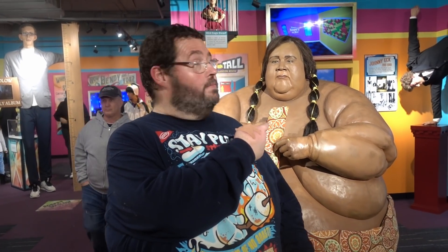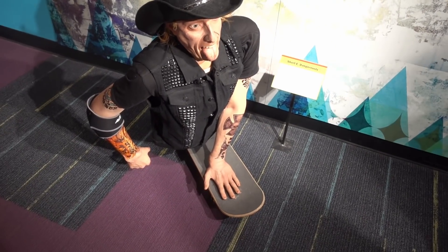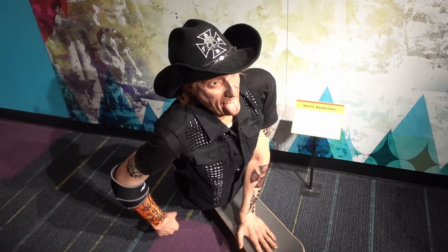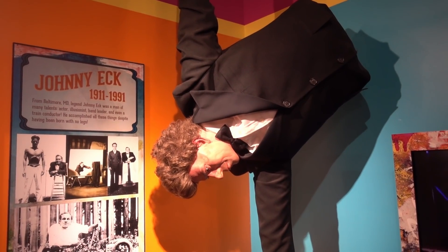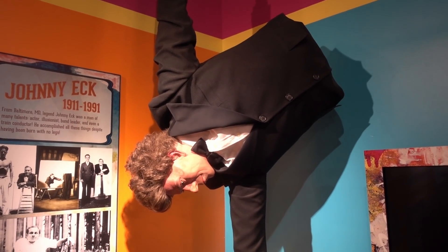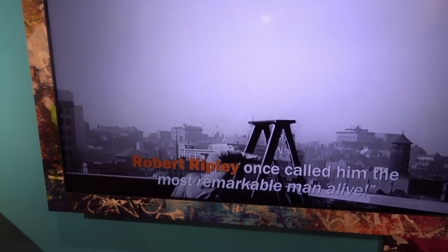Good job Walter. Shorty, dangerously apparently missing the lower half of his body - looks like he's using a skateboard to get around. He's not alone because here is Johnny Ek from Baltimore, Maryland, a man of many talents: an actor, an illusionist, a band leader, and even a train conductor. He was born with no legs, and if you have difficulty believing it, don't worry - here he is performing on camera for you.